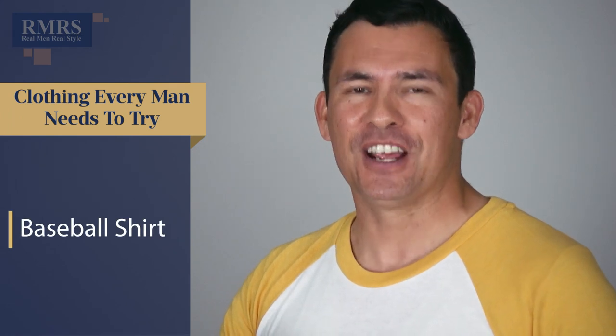This has to be the most casual shirt I've ever worn in any of my videos — it's a baseball shirt. This shirt was developed to keep arms a little warmer and prevent injury. Notice the raglan sleeve, a unique type sewn further up that gives you more freedom of movement — it's a good athletic shirt for working out or going for a run. It's ultra casual, so I wouldn't wear it just with jeans, but if you pair it with well-fitted jeans and maybe a leather jacket, you can pull off this look.